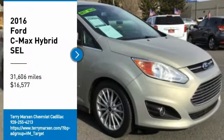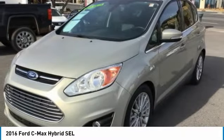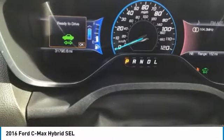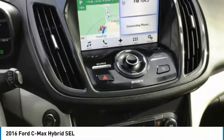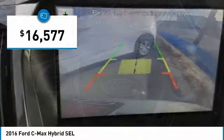Take a ride in the 2016 C-MAX Hybrid. The Ford C-MAX Hybrid provides an upscale interior, quality engine performance, and fuel efficiency. In addition, the C-MAX offers passengers a spacious interior cabin and is priced below $20,000.